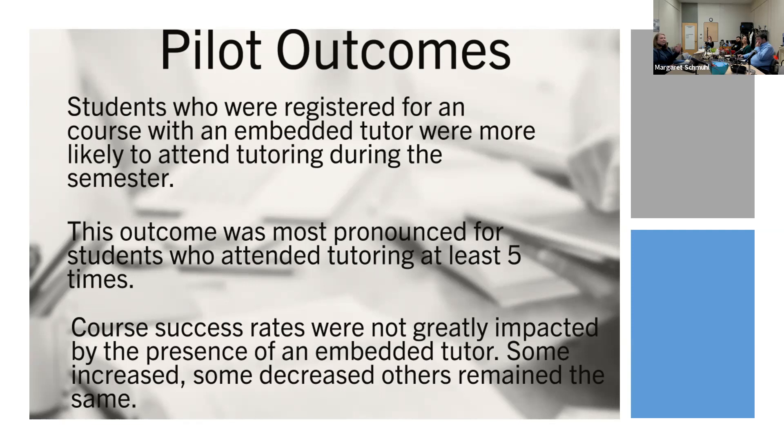We definitely did have an impact on tutoring rates and visits. It's important to note that this measures whether they attended tutoring — not specifically for that course. This is measuring just their awareness of OLS services and using them. So that person who came in at least five times may have come for writing or math help — it's just saying they know about us and came in that many times.